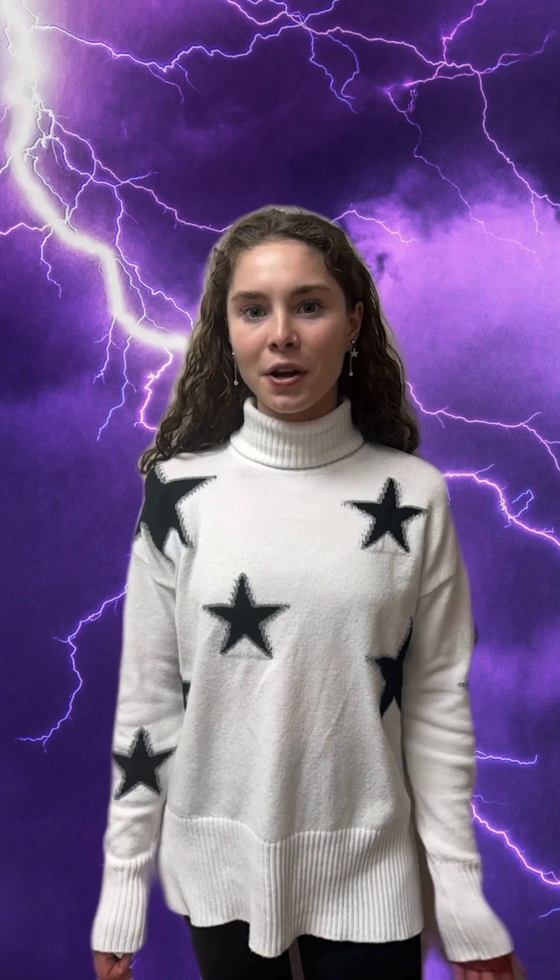It's Lightning Safety Awareness Week. As you enjoy your time outside this summer, be weather aware in case there are thunderstorms in your area. NASA Sport has a tool that you can use right on your phone that helps you see how recently lightning has been at your location. Let's check it out.